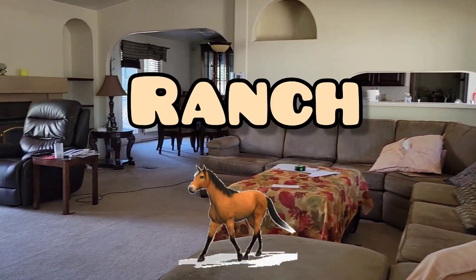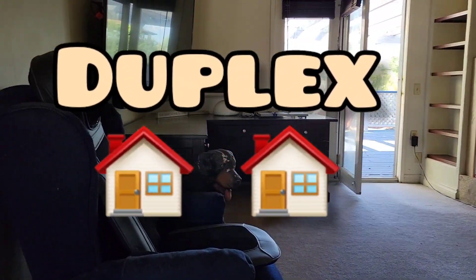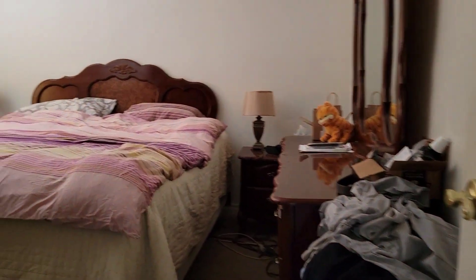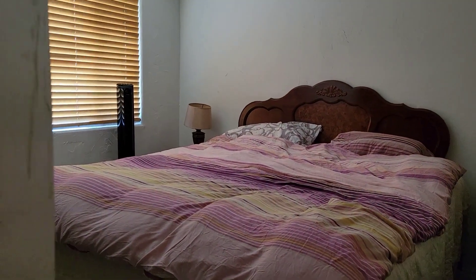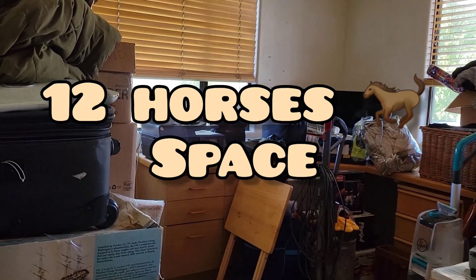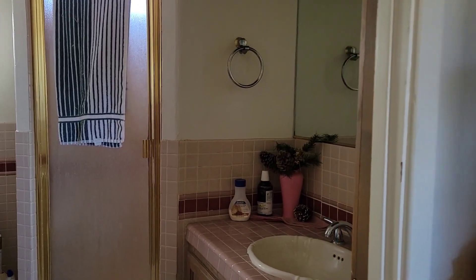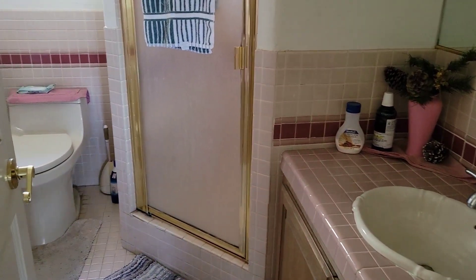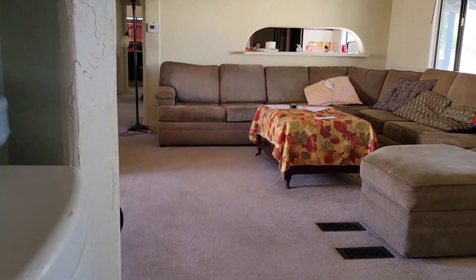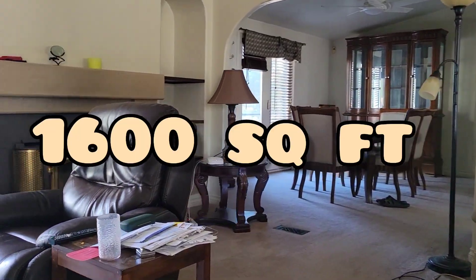Welcome to another great horse property with two houses — listen to me, two houses — 4.5 acres. It has an arena of 11,000 square feet and it's ready for 12 horses. If you're looking for a horse property in Perris, in Gavilan Hills, very close to Cajalco Road and close to Corona, this is the one. The main house has three bedrooms, two bathrooms, 1,600 square feet. Remember, we have two houses on this property.